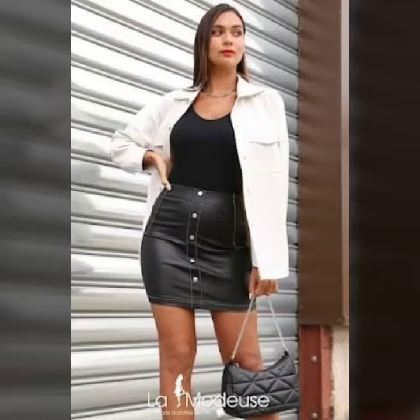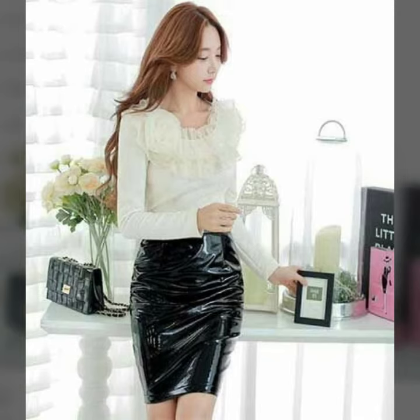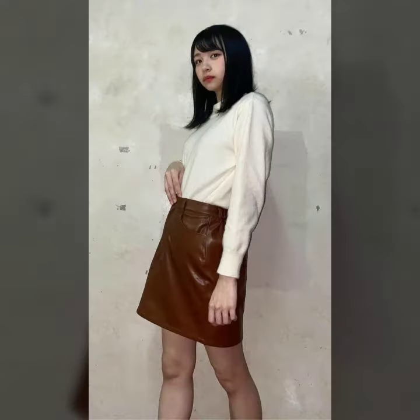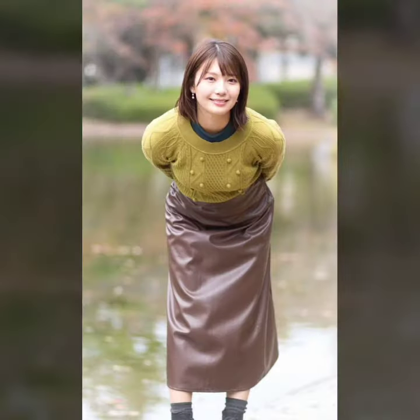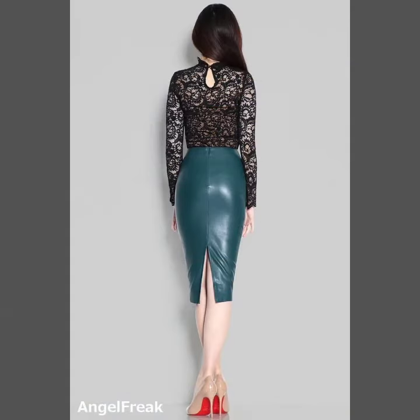Hello my dear friends, how are you all? Welcome to my new channel, Latex Fashion. I hope you are all fine and doing well. Today I'm going to share with you very beautiful and stylish latex leather skirts for women and girls. These are very gorgeous and beautiful designs.